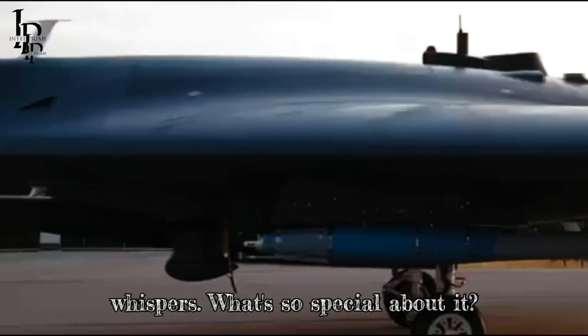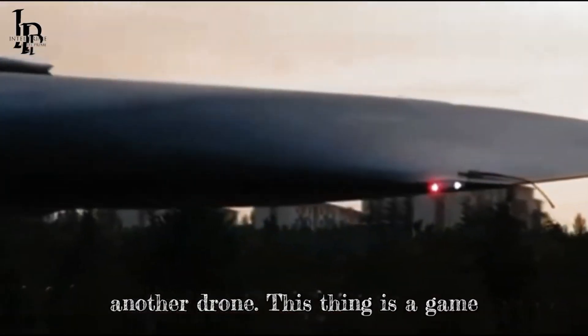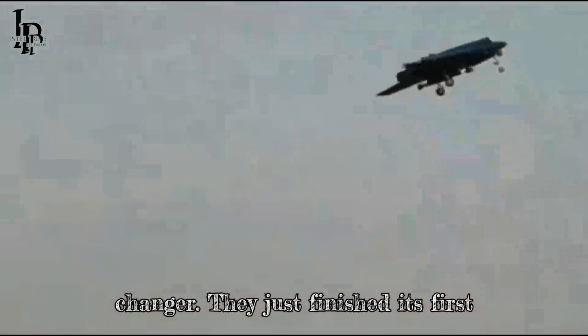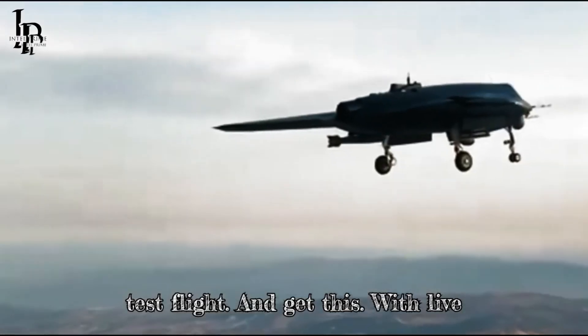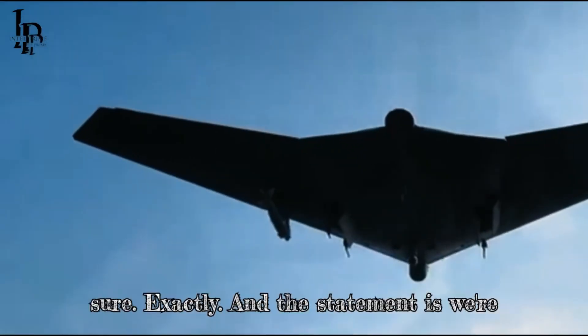I have heard whispers. What's so special about it? This isn't just another drone — this thing is a game changer. They just finished its first test flight, and get this, with live ammunition. Wow, they're not messing around, are they? Making a statement, for sure.